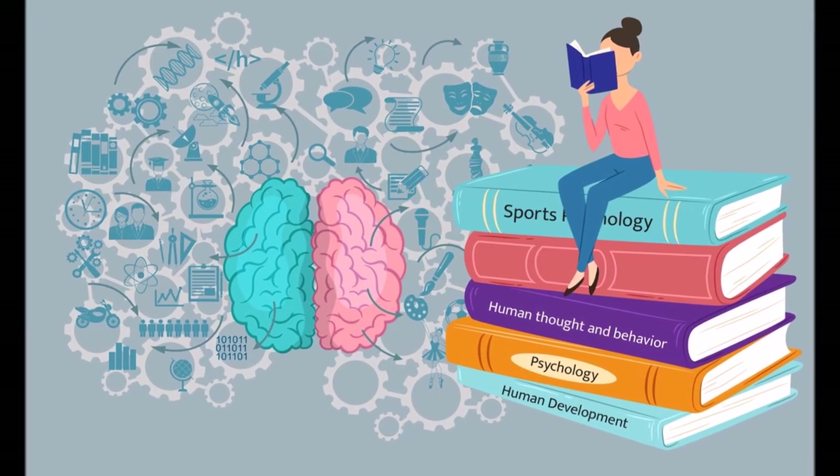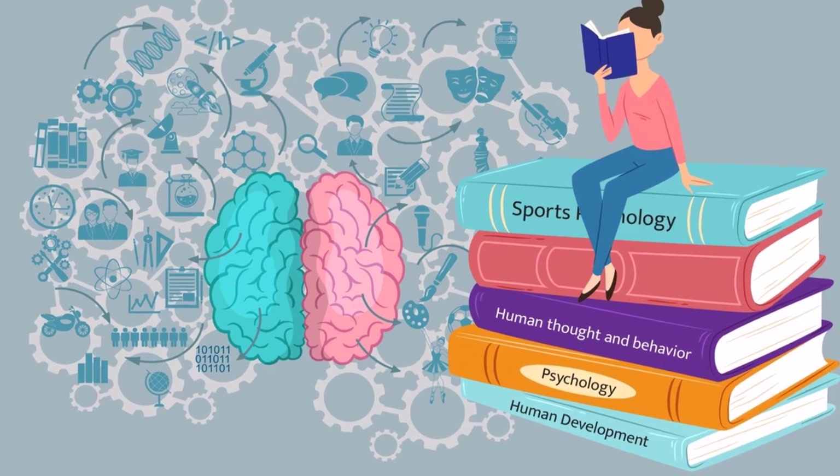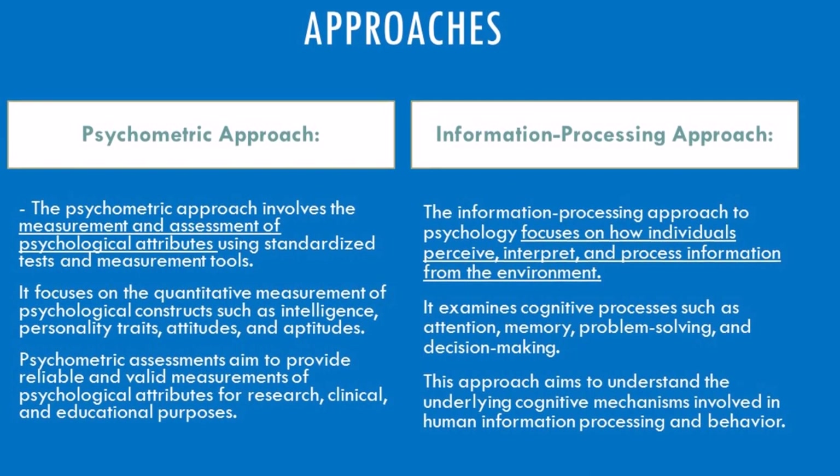Hey psychology enthusiasts! Today we delve into the fascinating world of measurement and understanding. How do we assess and explore the human mind? Buckle up, because we're contrasting two powerhouse approaches—psychometric and information processing.